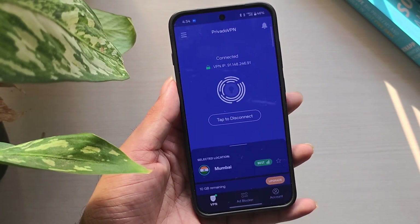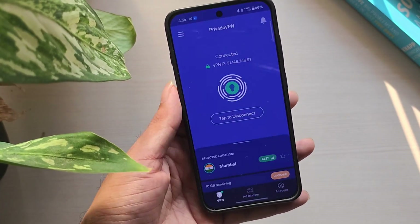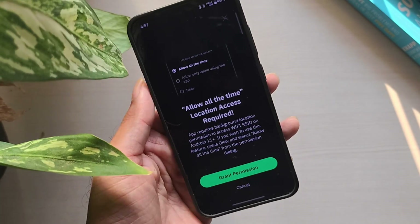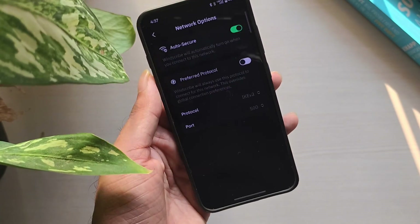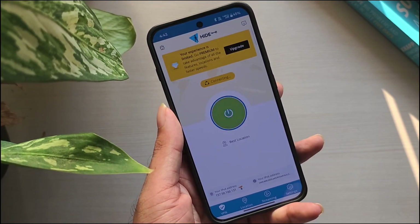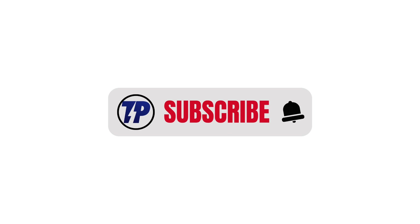These are the top five free VPN apps in 2025. Each has its own strengths — some are better for streaming, some for torrenting, and some for unlimited browsing. The right one depends on what you need most. All the download links are in the description below. If you found this video helpful, don't forget to subscribe to our channel for more tech guides.